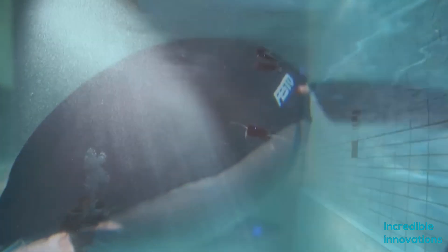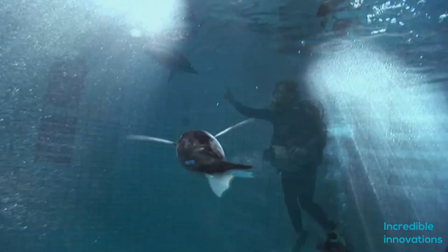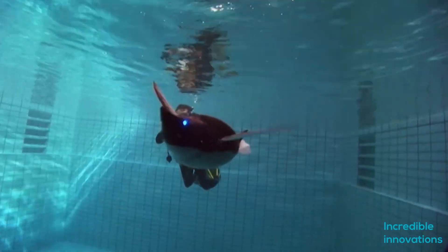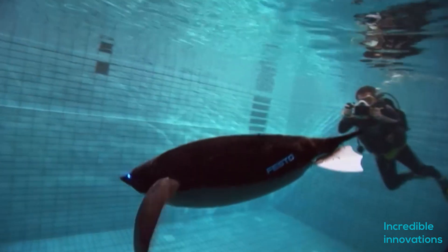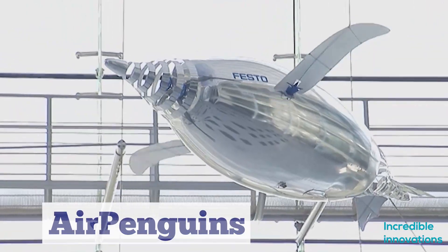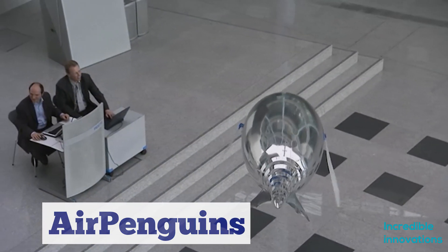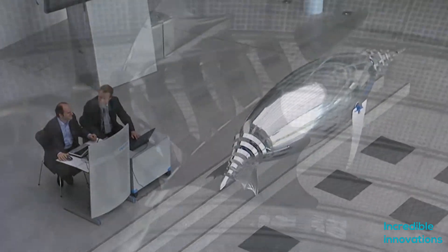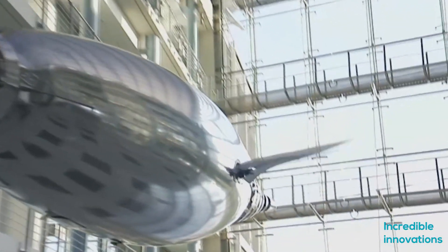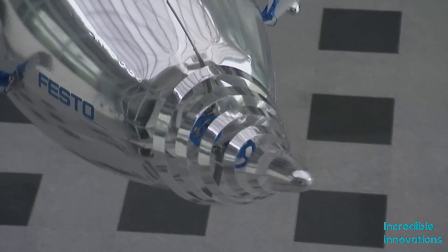The head, neck, and tail segments are based on a new 3D fin ray structure derived from the anatomy of a fish's fin, which allows the penguin to change its organic shape to move in any direction. The bending structure consists of flexible longitudinal struts with circumferential connecting elements that maintain the shape of the elastic skin and help to steer the robotic penguin horizontally and vertically. The larger helium-filled Air Penguins use the same principles to lift the usually flightless bird into the air. Festo designers filled a ballonet — a small balloon — with about one cubic meter of helium, which can lift about one kg.